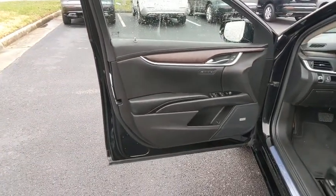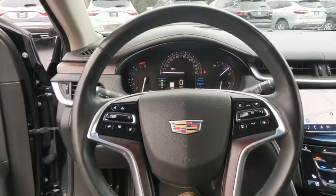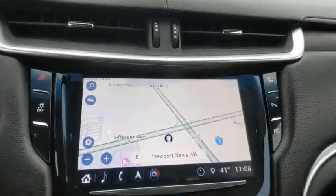Electronic stability control, security system, heated steering wheel, trip computer, heated front driver and passenger seats, rear window defroster, panic alarm.